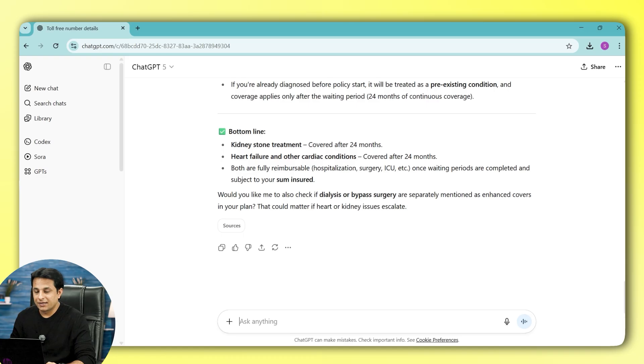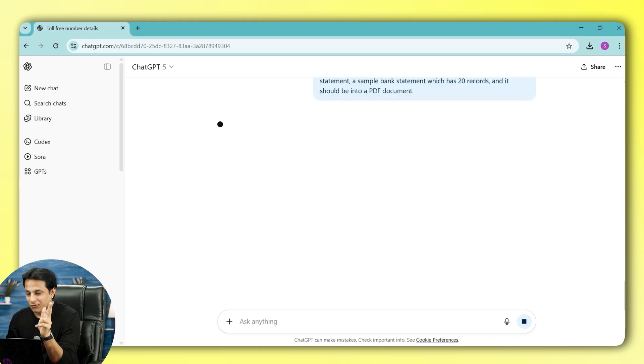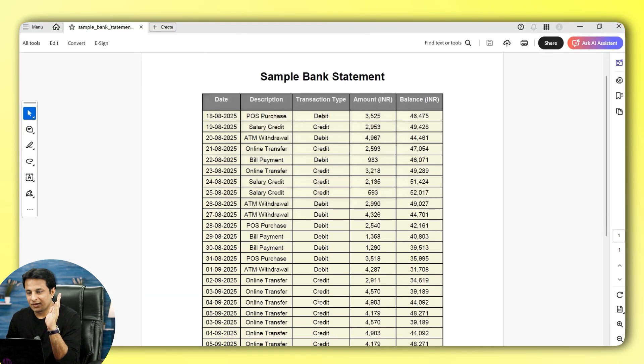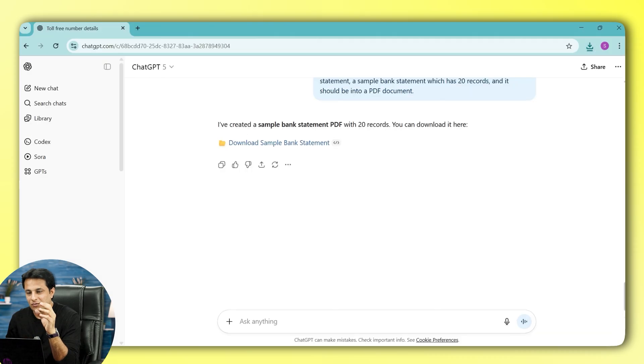Let me show you something. I can ask it to create a PDF with a bank statement — using voice dictation rather than typing. I'll say: create a PDF document which contains a sample bank statement with 20 records. Within 60 seconds it will generate a sample document. I can click to download it. You can see the sample bank statement document with records. You can modify it, change it — anything you can do with it.